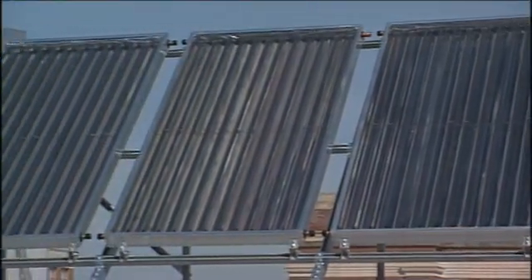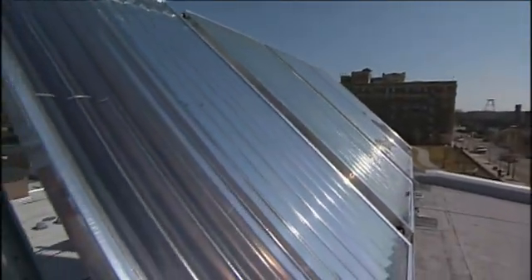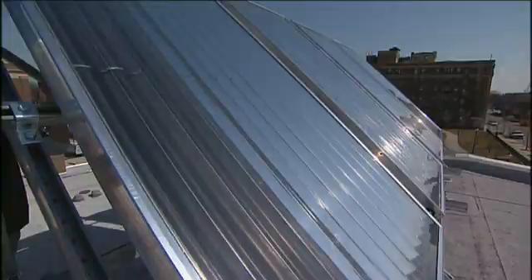The basic premise behind solar thermal energy is trapping the heat emitted from the sun to heat potable water. Solar thermal systems use a closed loop system, which means that the fluid is constantly circulating between the panels and the hot water solar storage tank located elsewhere in the building.